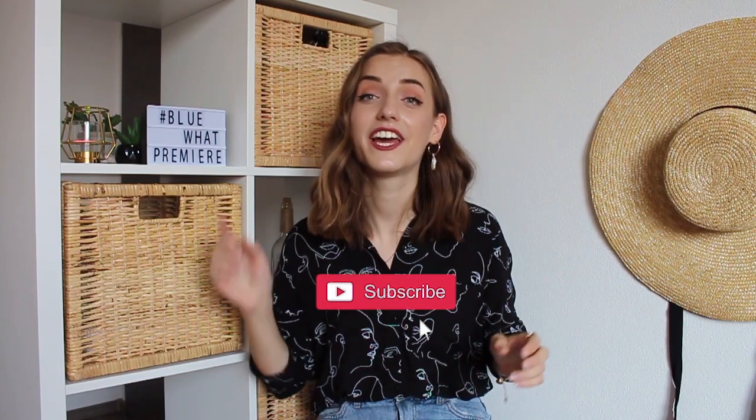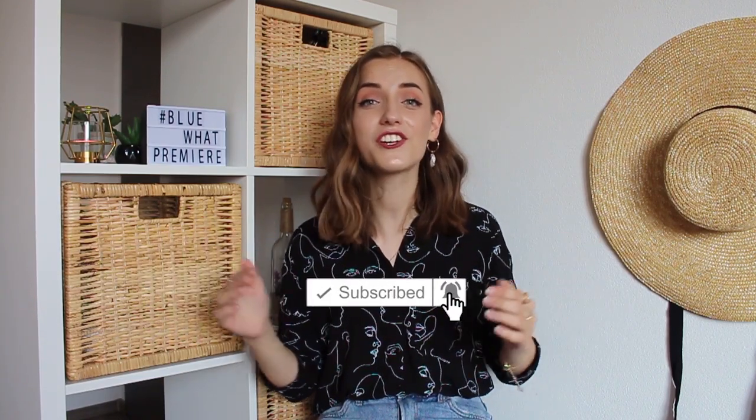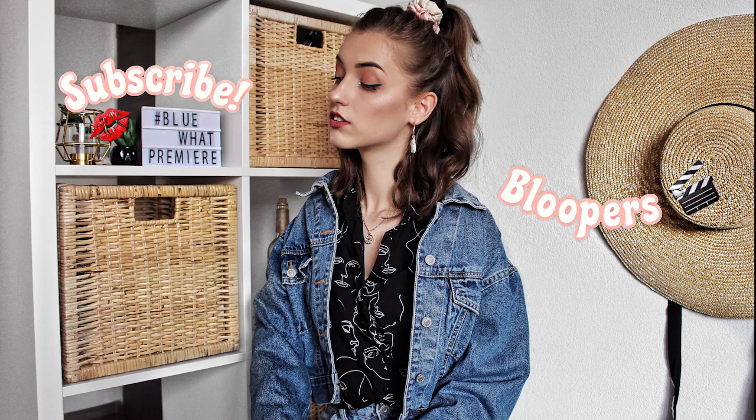Alright guys, that's it — thank you so much for watching this video! If you liked it, give it a thumbs up, subscribe to my channel, and hit the notification bell so you'll be notified when a new video comes out. Comment down below which trend was your favorite and what you want me to cover in the next video. Good luck with styling — see you in the next one, bye!